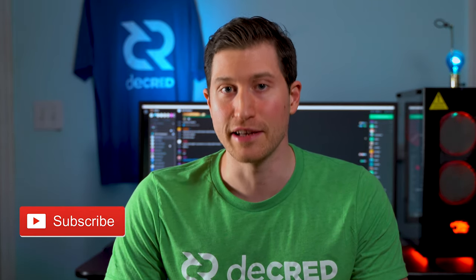What's going on Decred community? Welcome to a new bi-weekly news update for all things Decred. Thanks to the stakeholders who approved this program, and if you're new, make sure to subscribe so you don't miss any content.